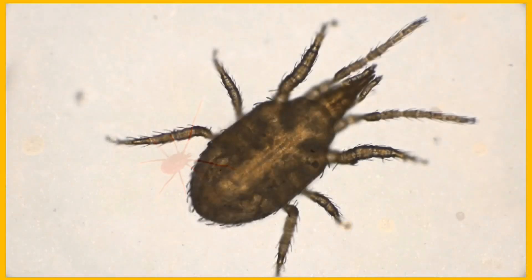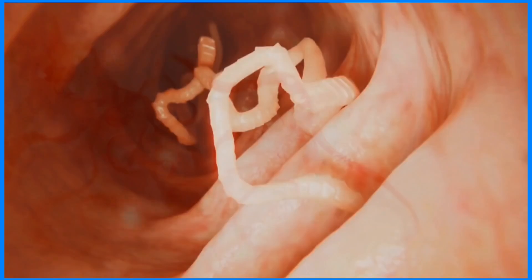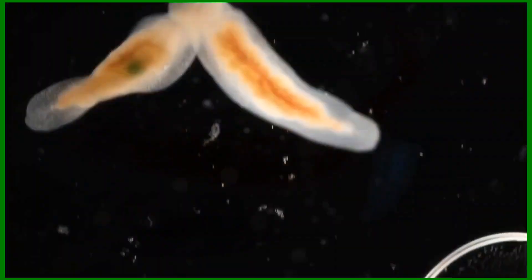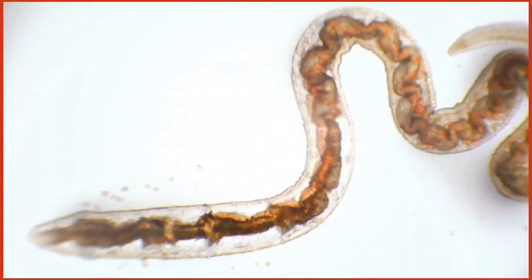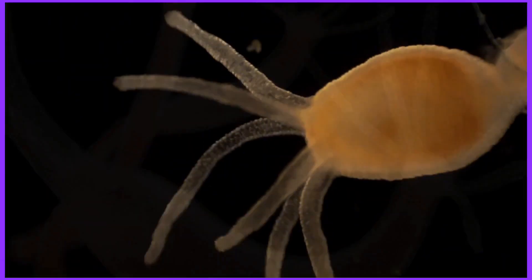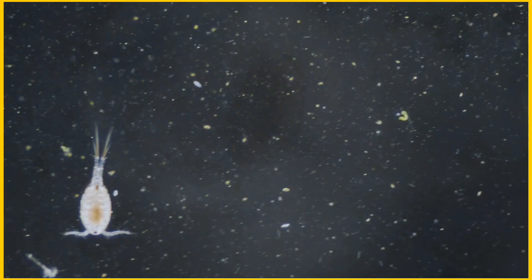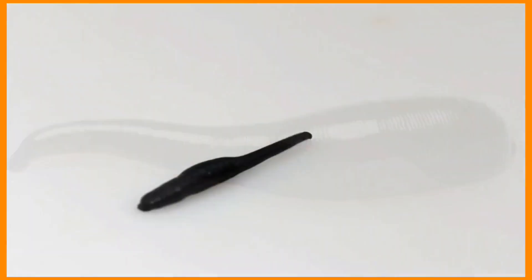Mite. Flea. Tapeworm. Flatworm. Bloodworm. Hydra. Copepod. Leech.